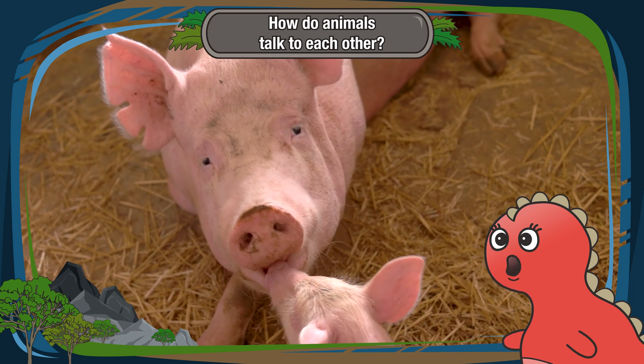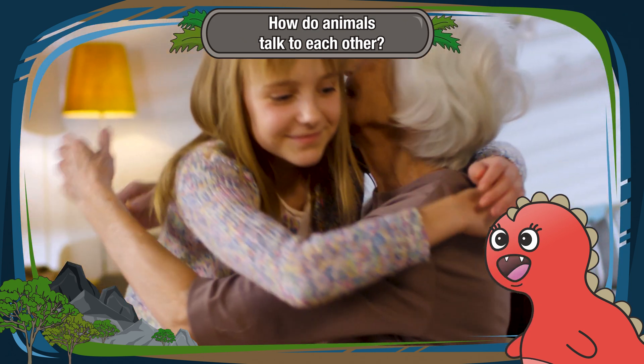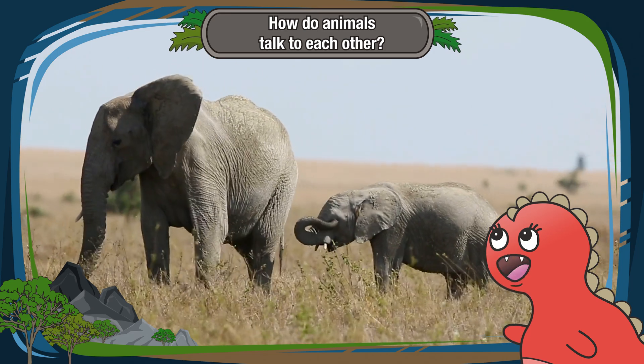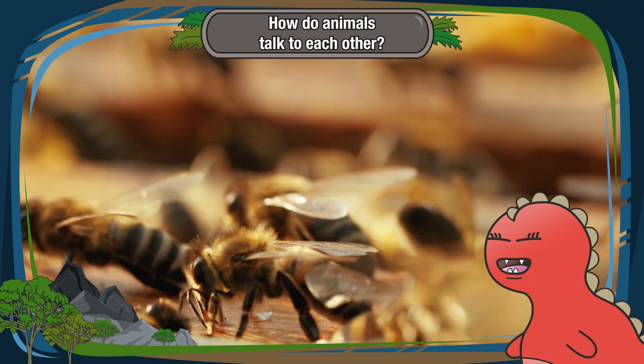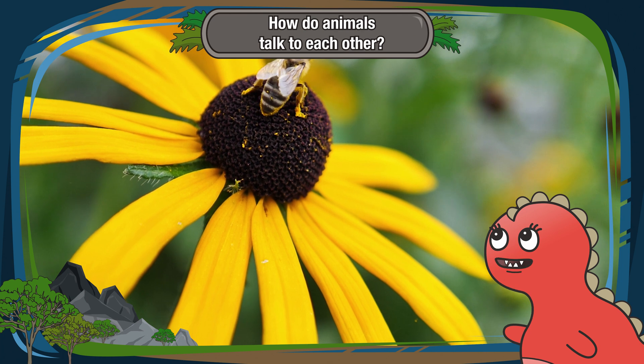Animals also talk through tactile cues. Tactile means touch. Just like a warm hug from your family, animals use touch to show affection or warn each other. Elephants use their trunks to give comforting touches, and bees do a special dance to tell their hive where to find delicious flowers.